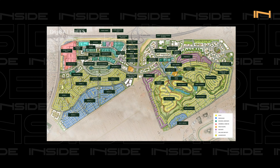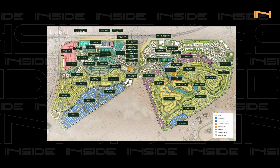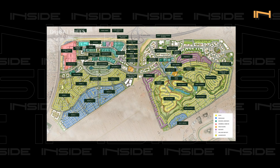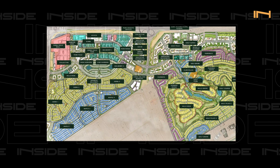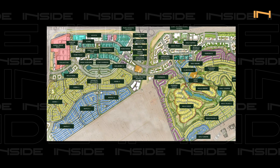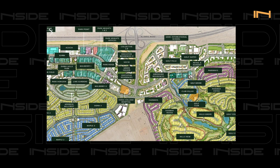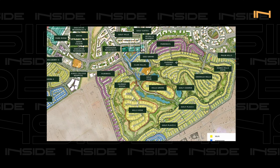Looking at the full master plan map of Dubai Hills, we can see the Dubai Hills Mall, King's College Hospital right in the middle of the community — really accessible from everywhere. We can also see the golf course taking up a large area, the Japanese International School, and housing communities surrounding the golf course. It's not like you only get a golf course view with one type of project — there are actually a lot to choose from.